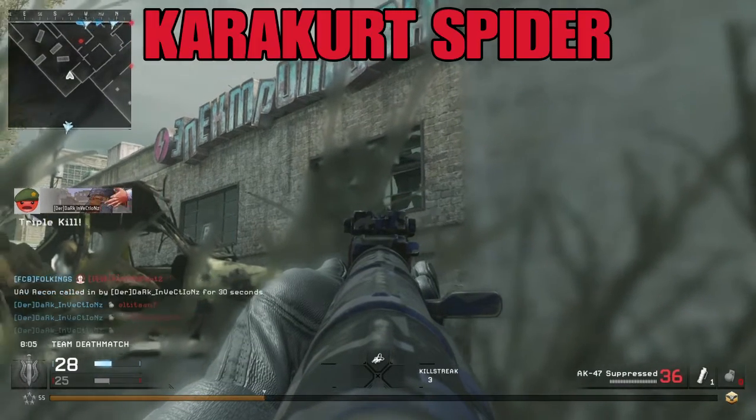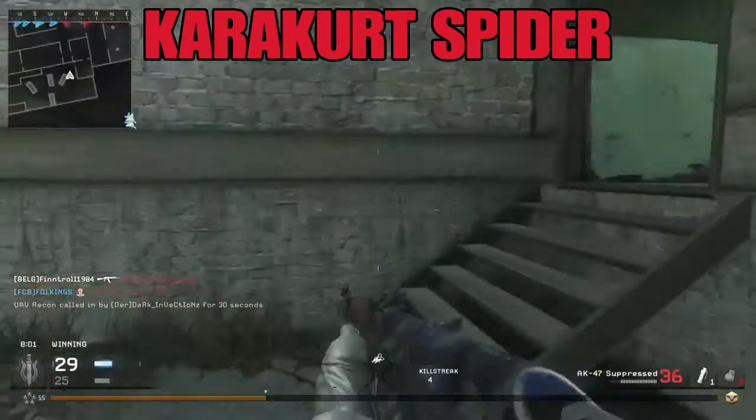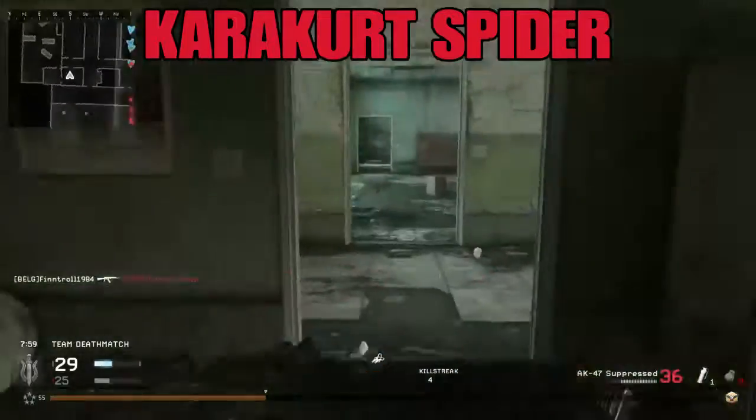A scary spider that we have in France is the European version of the Black Widow, the Caracurt Spider. You gotta admit, it doesn't sound as convincing as Black Widow.